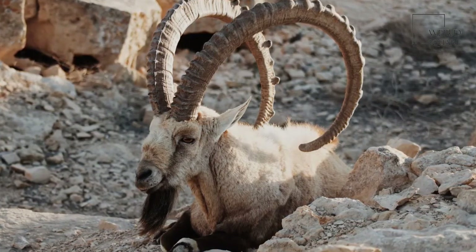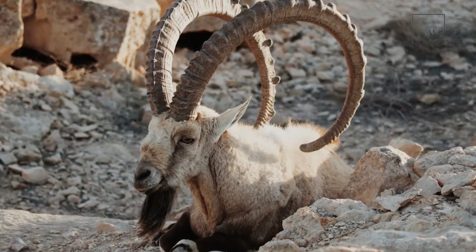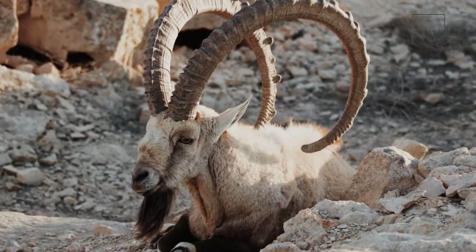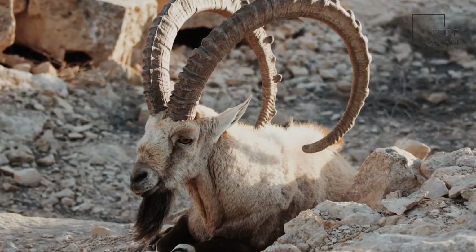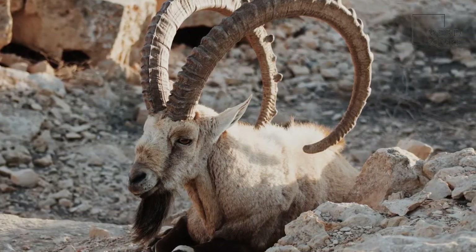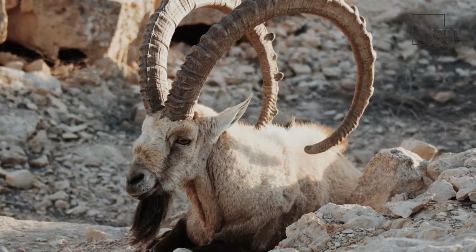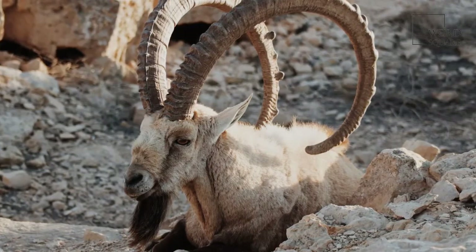Nubian ibex are smaller than other species and have slimmer horns. The alpine ibex is a typical example of the species. Adult males weigh around 220 pounds and stand about 3 feet at the shoulder. Females are about 4 inches shorter and weigh about half as much at 110 pounds. Males have long horns that curl over their backs, strongly ridged on the front, and males also have beards.